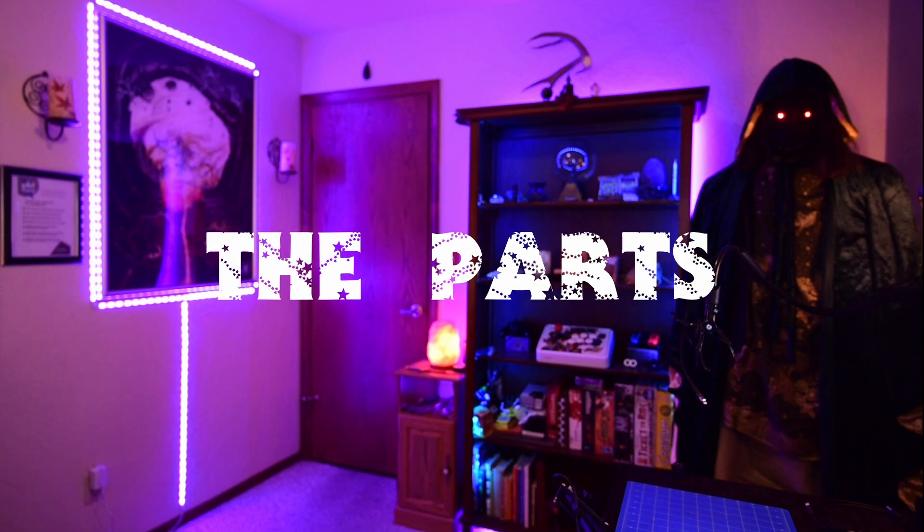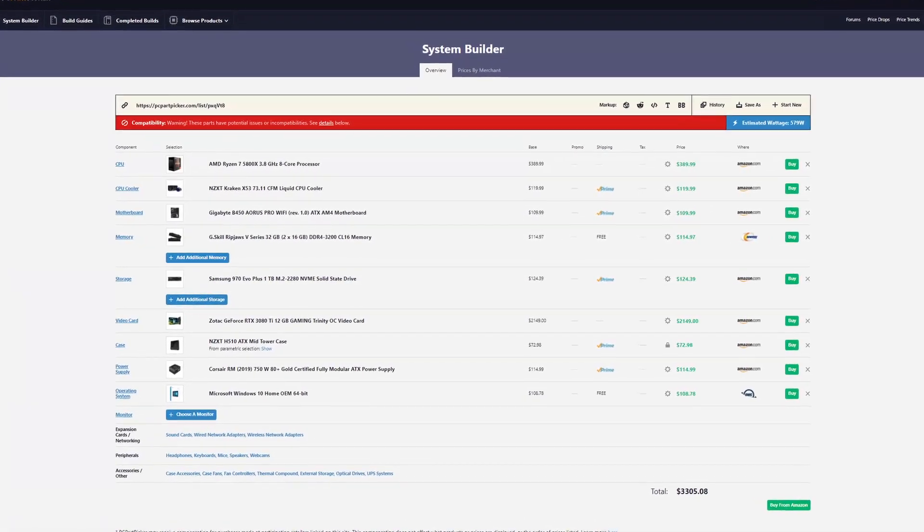Then it was time to price out the parts. I looked at what it would cost to build the system with all the parts I knew I wanted — mainly the processor, the GPU, and a lot of RAM. I used PCPartPicker.com, an excellent site, to get familiar with how much ordering all the parts separately would cost. This was really resourceful because it established a budget and helped me understand how much I needed to save.